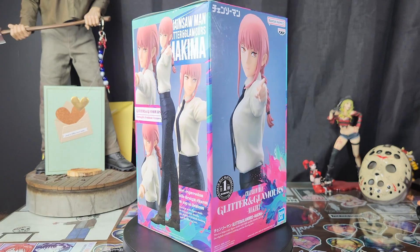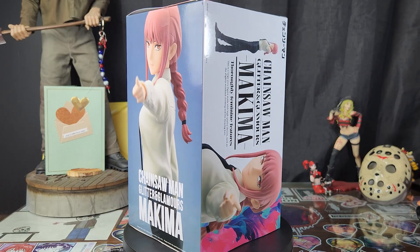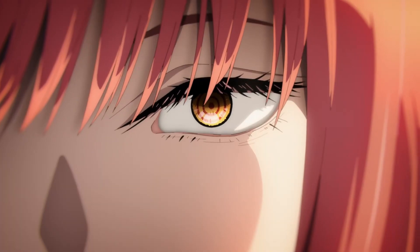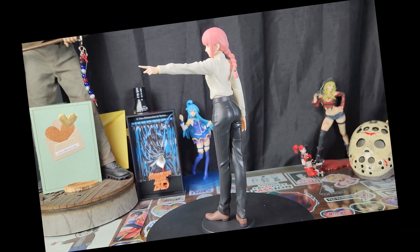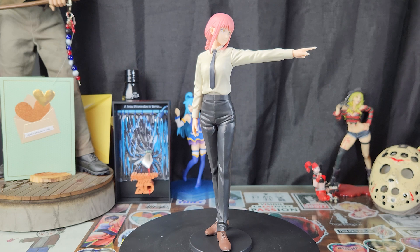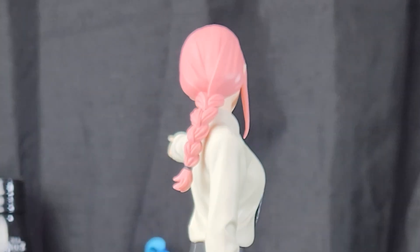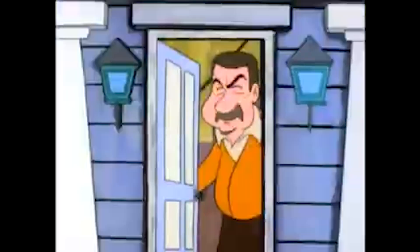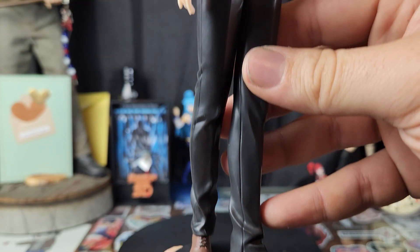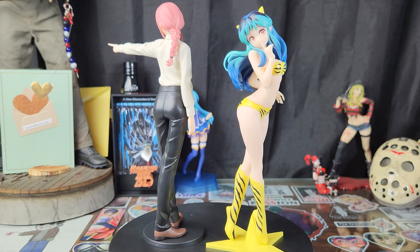We got the Glitter and Glamours Makima. I've reviewed Glitter and Glamours figures before — back at Exhum 5 we looked at the Glitter and Glamours Lum, and that figure was amazing, so I expected Makima to follow suit. And here we have the Glitter and Glamours Makima — and she's pointing. I hate when she points. The size of the figure is fantastic. I think the colors are a little lacking — very muted. I definitely like the Lum better. Sculpting looks great though. Love the size. Nice tattoo detail. Love the scale of these figures.